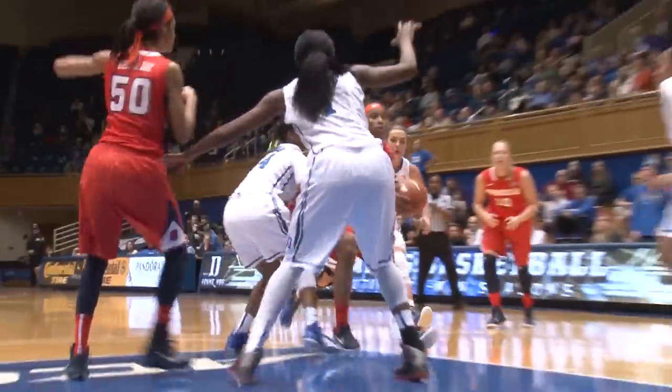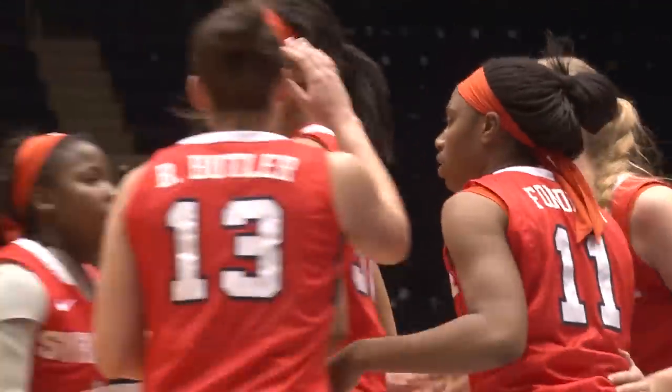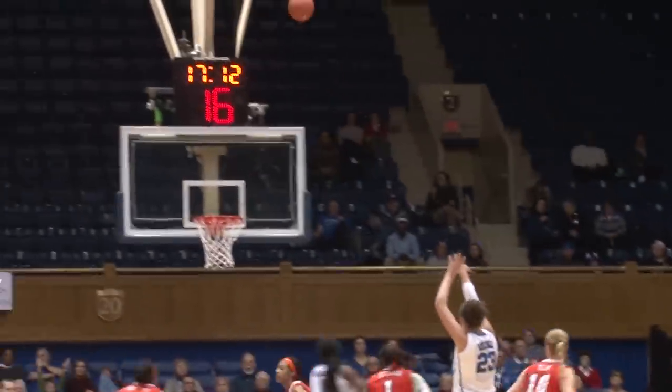Twenty minutes in. Fondren, Korn driving the lane — lefty teardrop banks wildly off the glass, rebound, fouled on the way back up. Count the layup and one. Just to the left corner, Cooper out top, Greenwell squares and launches the three — it's good. Duke is still hot from deep.